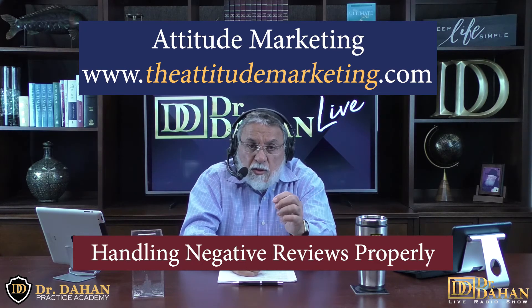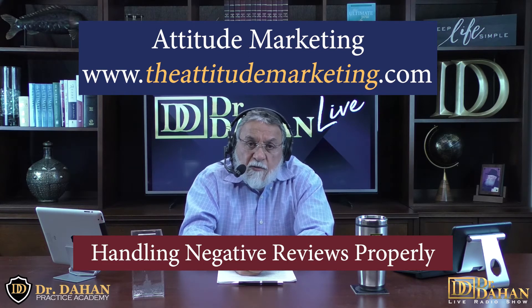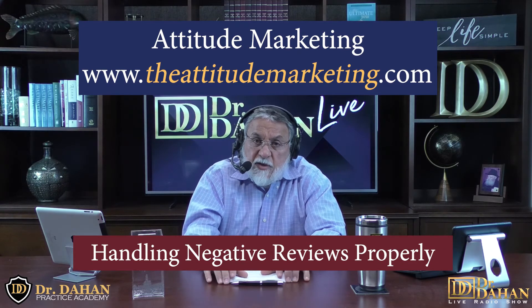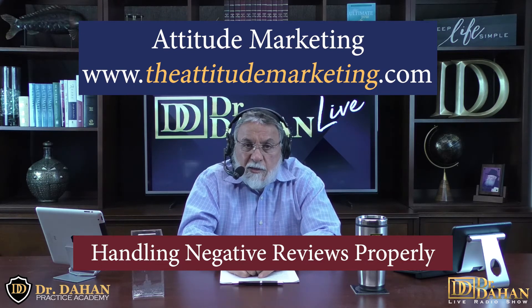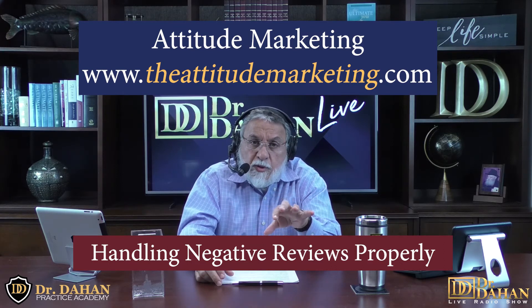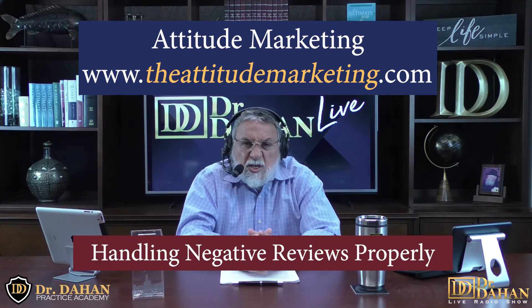Even the best companies receive negative reviews on occasion. Today more than ever, negative feedback is shared online and on social media, which can make a big difference for your office. If your practice receives a negative review, it's best to address it head-on. Thank the person for the feedback, respond to their concern, and if the feedback is sensitive or lacks detail, let them know you'd love to hear about their experience to make it right. Most people just want to know they are heard and acknowledged.